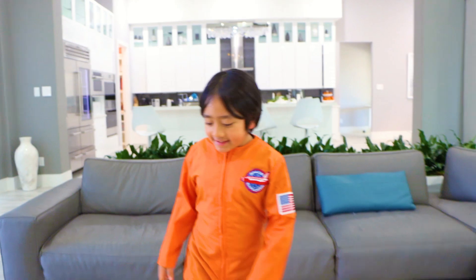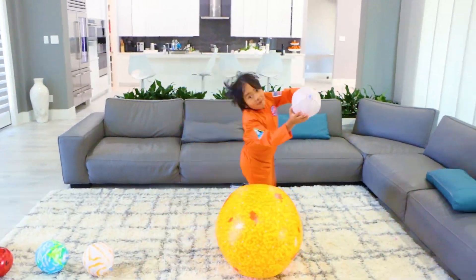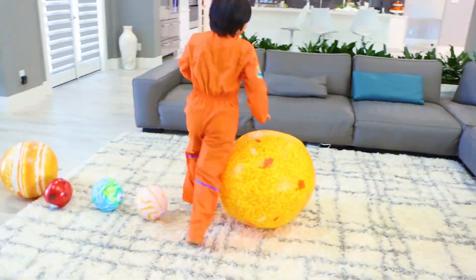All the planets orbit or go around the sun like this. Whee! I'm Mercury. Do you know how many planets there are? There are eight planets in our solar system.